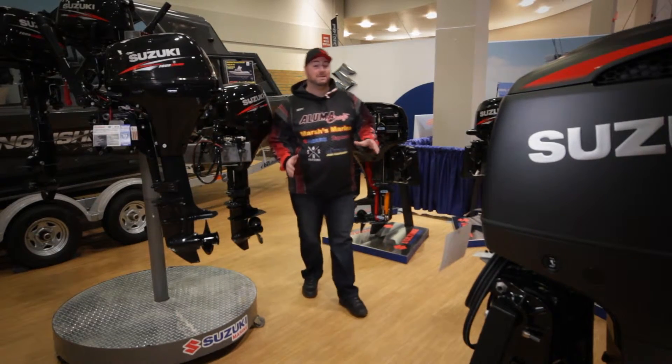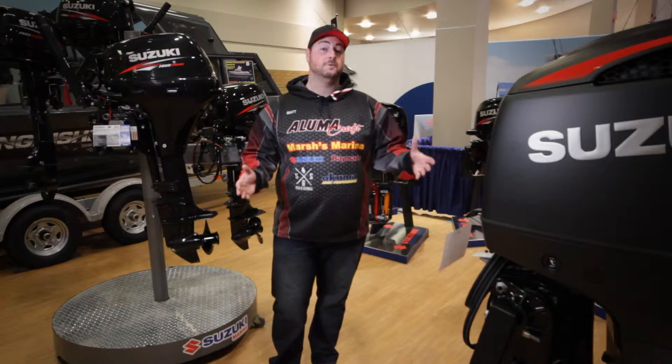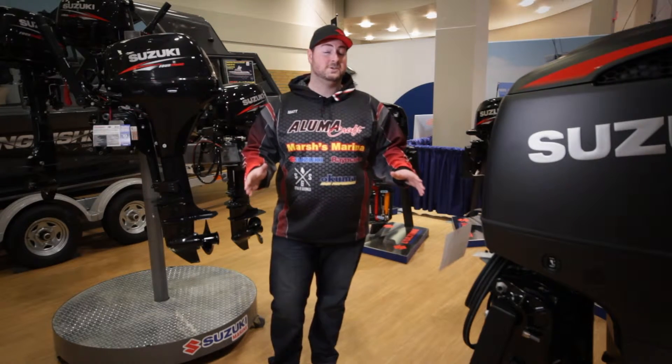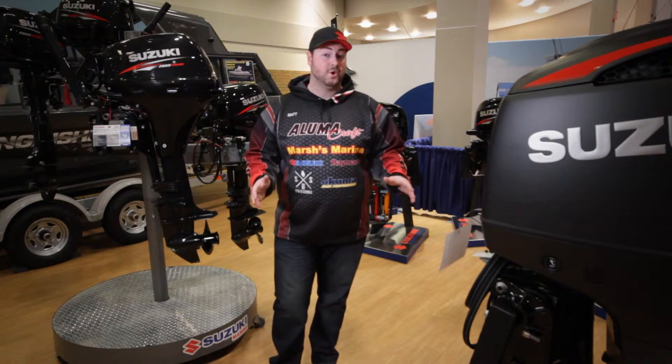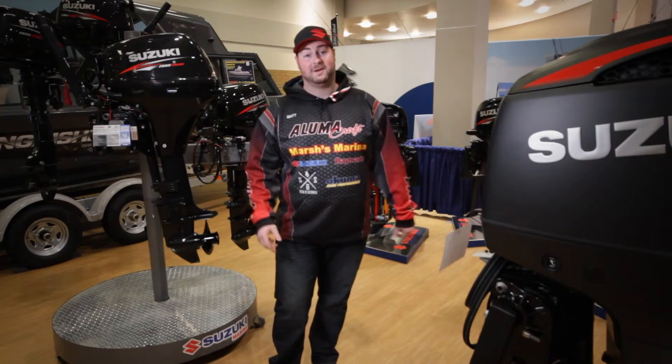Suzuki is often referred to as the biggest secret on the water. From the range of engines — 2.5 up to 300 — the lean burn technology makes it one of the most fuel-efficient motors you can put on your boat, and the six-year warranty means you probably won't even need it. No wonder why it's the biggest secret.